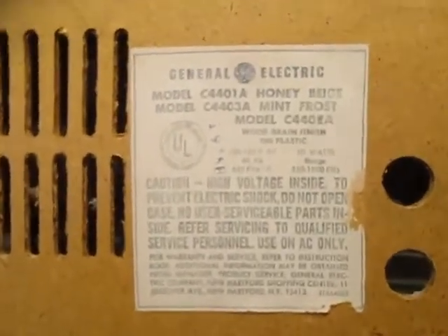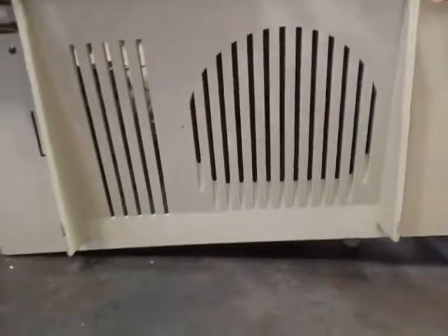It still works. I think this is probably from the 60s — I had it when I was seven, in the 70s. It's a General Electric model C4401A. Looks like this color is 'honey beige,' which is the one I have. They also had model C4403A in 'mint frost,' which was probably a green color. It says 'wood grain finish on plastic,' 10 watts, high voltage — do not open, no user serviceable parts inside.